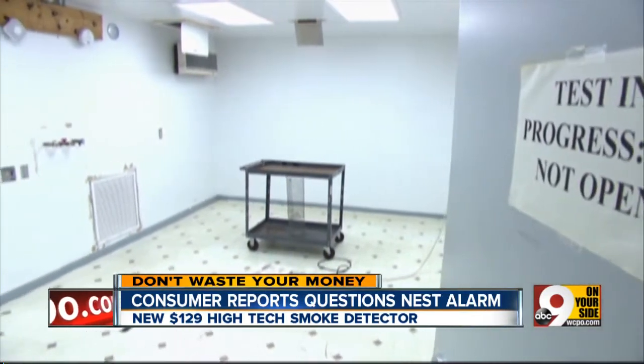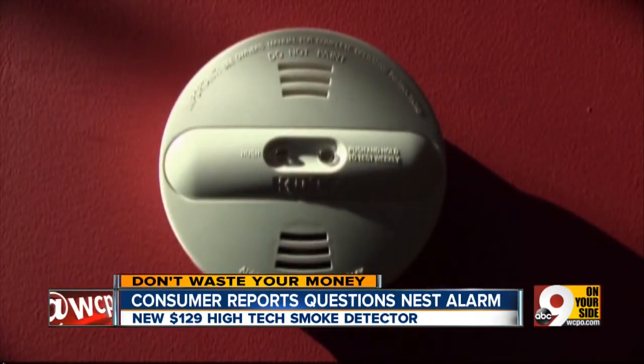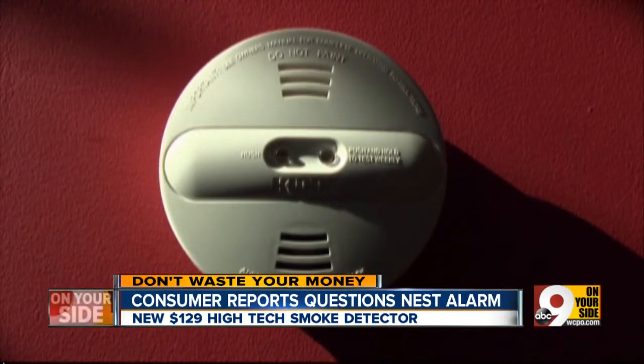Based on its tests, Consumer Reports says you're better off with a dual-sensor smoke alarm like the top-rated kid alarm. It's not as high-tech, but it costs just $23 — and that's a bargain.